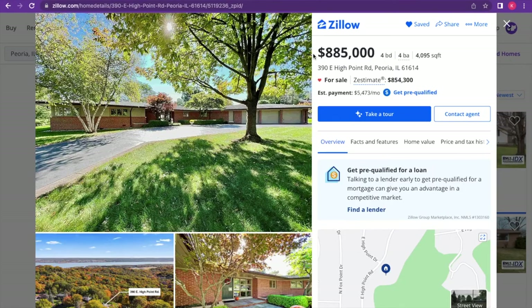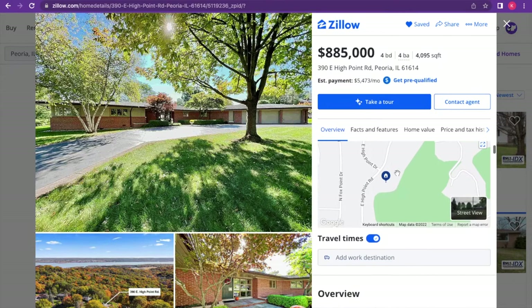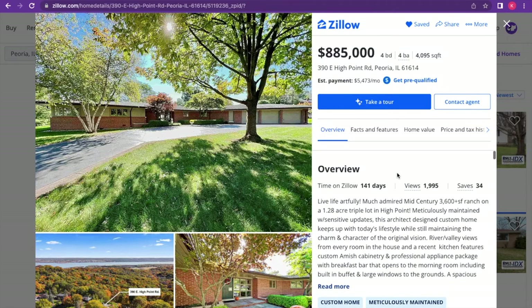We're going to get our first one — I got a couple lined up, you can see them all in the tabs. We're using Zillow today for this video. We're going to be looking at what I think is a mid-century modern style house here in Peoria, Illinois — that's kind of in central, a little bit southern Illinois. It's been on the market for almost a year. The listing says 'Live Life Art Fleet Mid-Century Modern' — 3,600 square feet on about 1.28 acres.